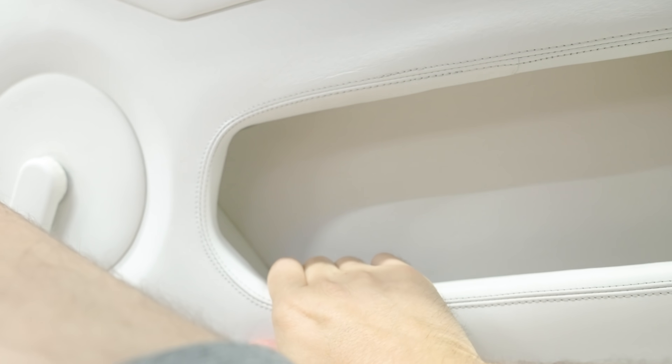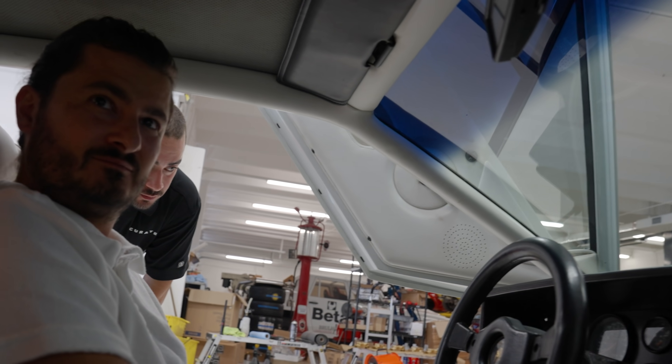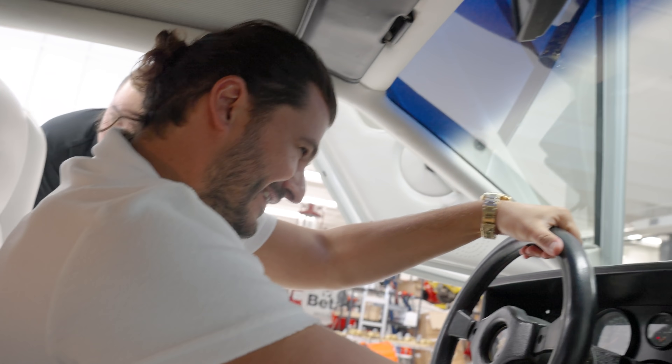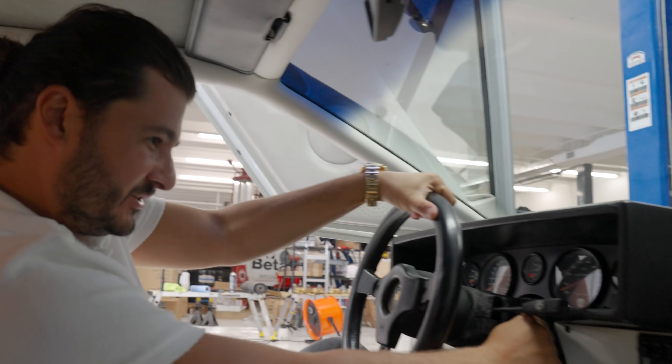So before you go too far — I'm not going to go too far. Imagine we've run out of fuel. You're rolling, by the way. So here we go. We might need fuel.